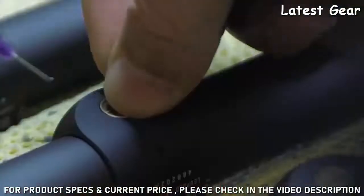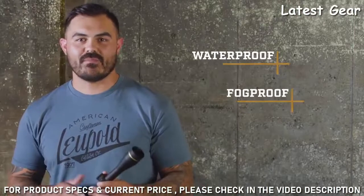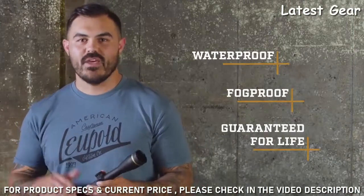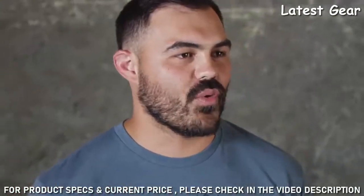Like all Leupold rifle scopes, the VX Freedom is 100% waterproof, fogproof, and backed by our full lifetime guarantee. If this scope doesn't perform as promised, we will repair or replace it for free, whether you're the original owner or not.